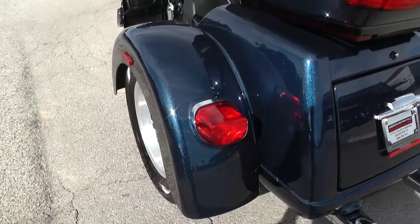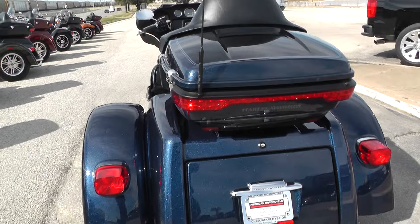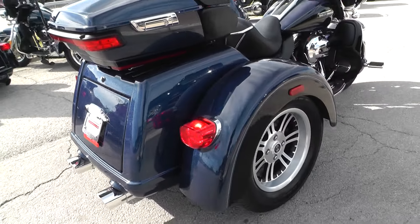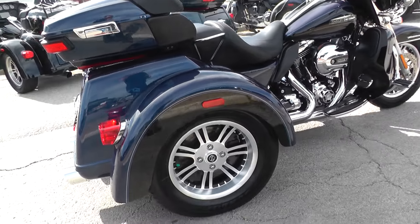This is one of our certified pre-owned motorcycles. It's had a multi-point inspection, has gone on at least a 15-mile test ride, and has had a professional detail.